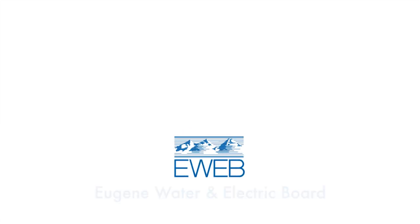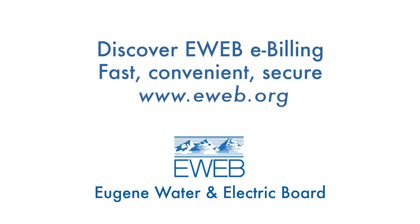Discover eWeb eBilling, the Eugene Water and Electric Board's online view and bill pay system. eWeb eBilling is a fast, convenient, and secure way to view and pay your bills online.